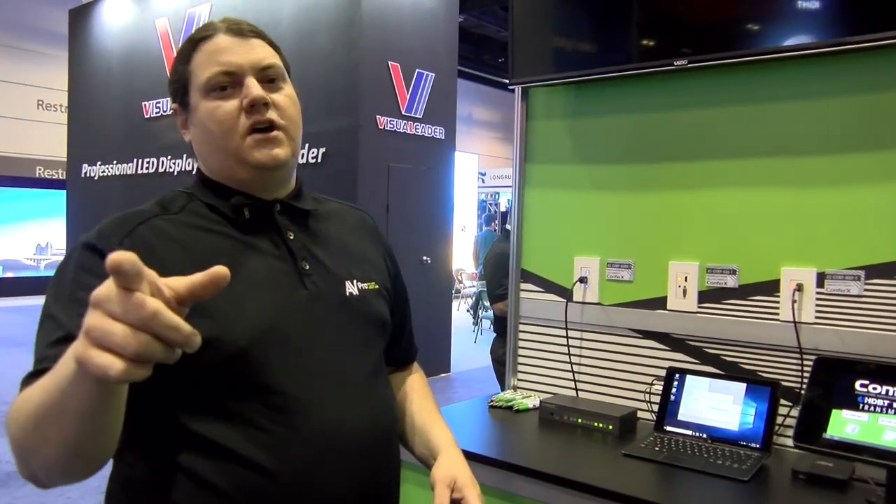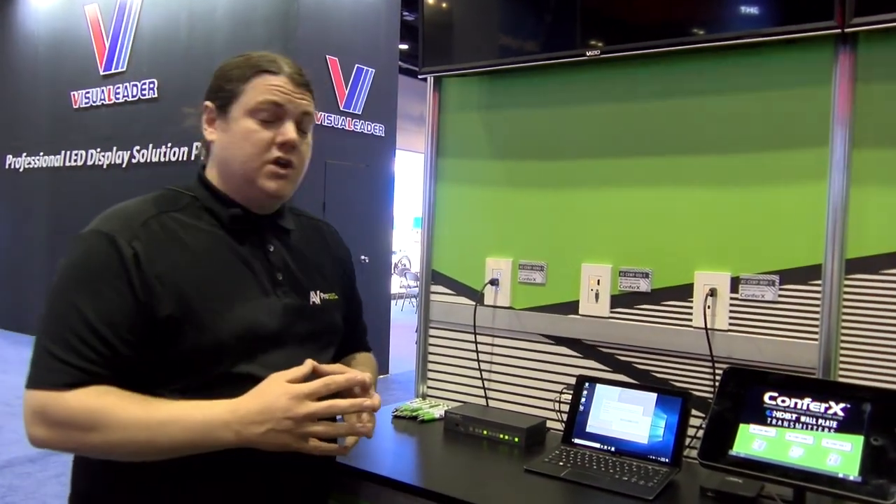Hey guys, I'm so glad to see you again. I know you've been checking out all our videos — I know you saw that last one from BZB on switching speeds and you liked it. Well, now check out this: we've got our Confrex products, and what these are is our conference room and classroom solutions, all in one package.